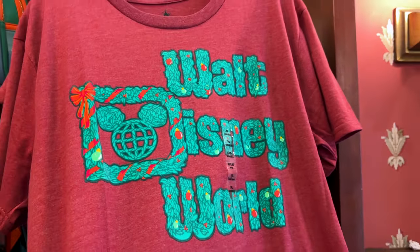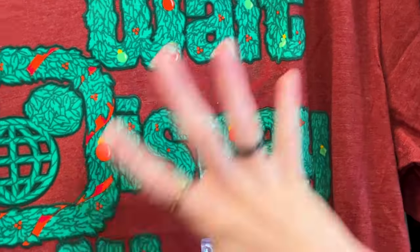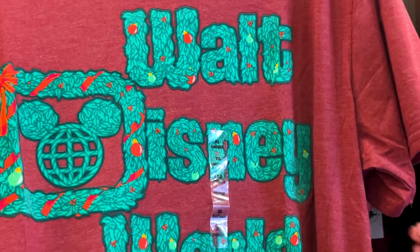Look at this shirt here — Walt Disney World. It does feel very like a felt material and it looks kind of like a wreath. It's $40.